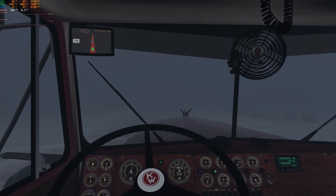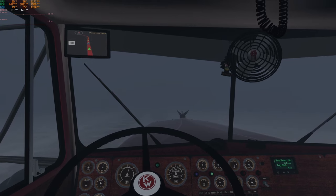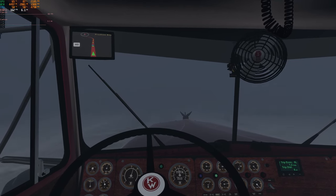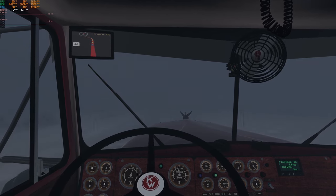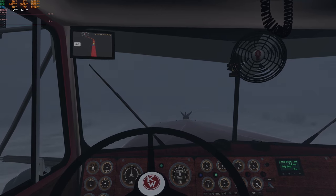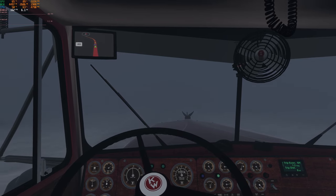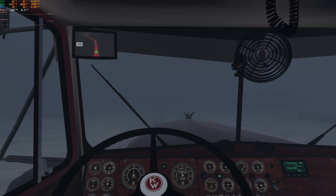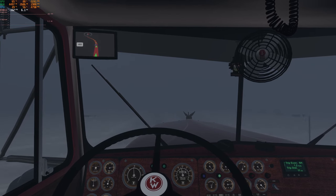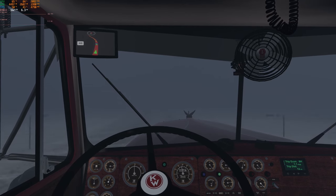Now we've pretty much got her pinned here, this is all it's got. The road's going to curve here a bit, so we've got to watch for those markers on the side — closer on the right, further away on the left.